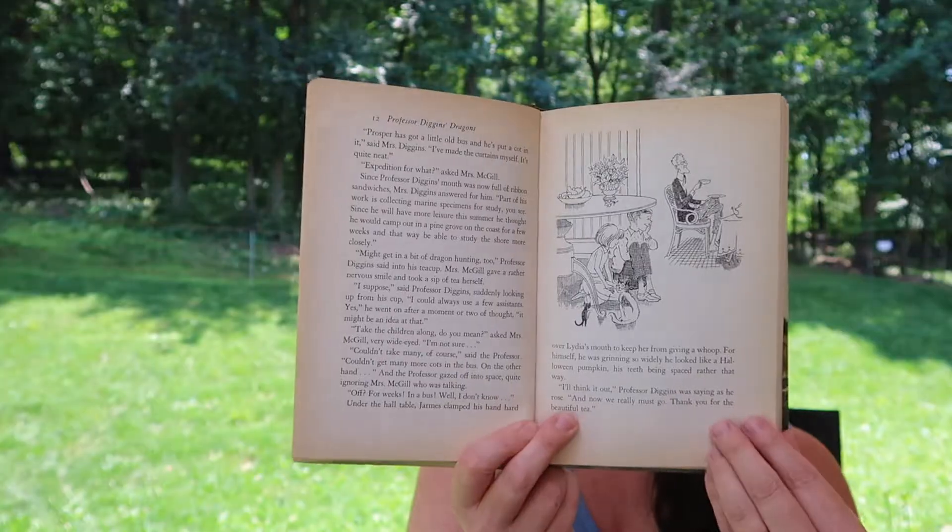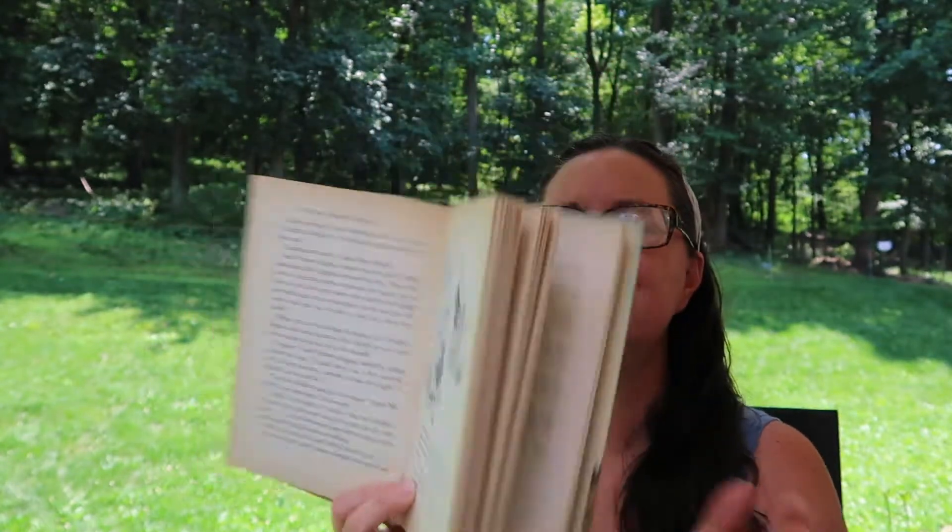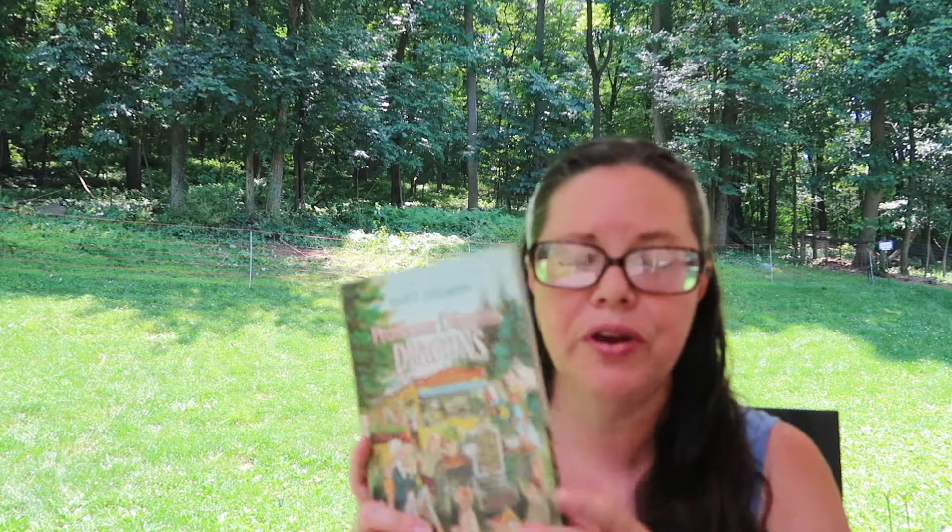The next one is Professor Diggins Dragons by Felice Holman. There are illustrations in there and it is your basic summer adventure for middle grade kids. It's a quick read and would also be great for a read aloud.